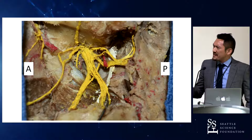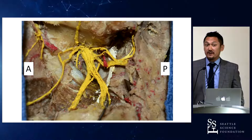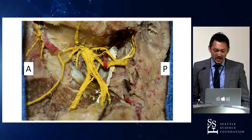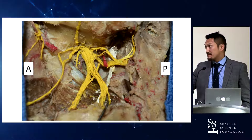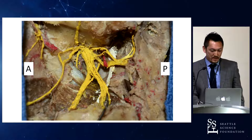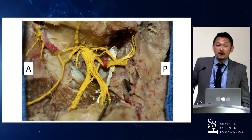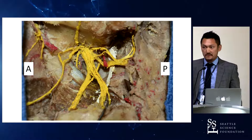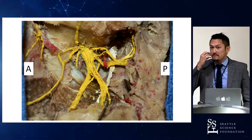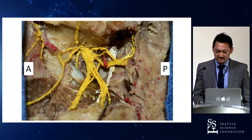We often have an accessory meningeal artery as an anatomical variation, which can arise from the middle meningeal artery or from the maxillary artery — it's variable. Also, anteriorly we see the buccal nerve, which innervates the mucosa and gingiva of the lower molar teeth.